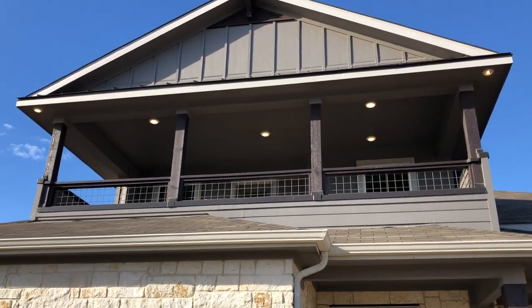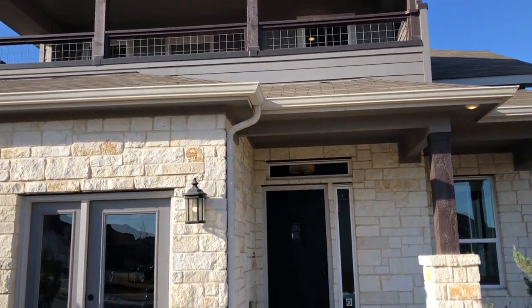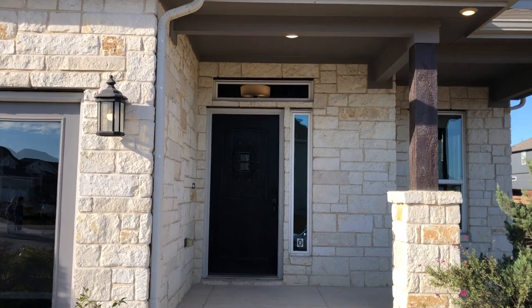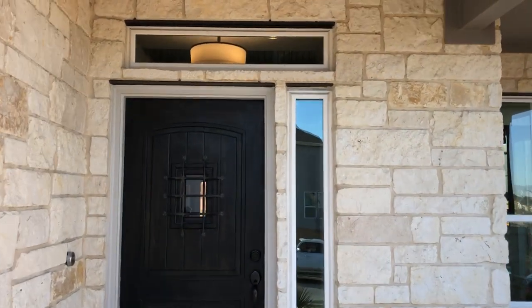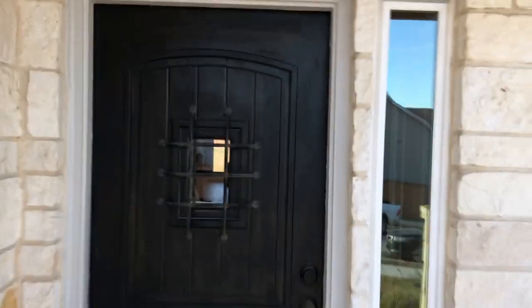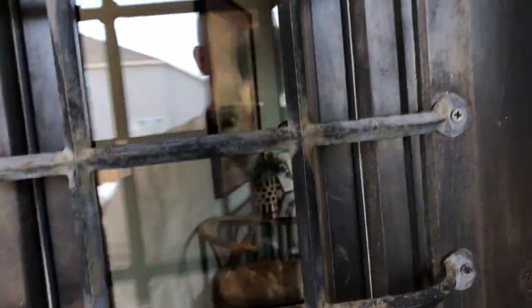One of my favorite things about this builder is the fact that you can get a balcony on the front of your house, and that's really great if you like to drink coffee in the morning and maybe whiskey in the evening on your back porch — depending on what direction your house faces with the sun.